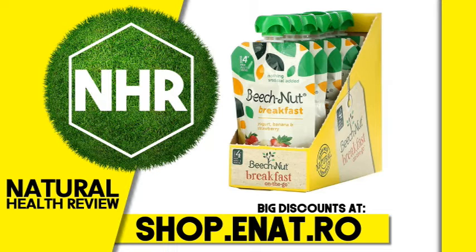Other ingredients: banana, water, whole milk yogurt, cultured pasteurized whole milk, nonfat dry milk, strawberries, sugar, rice flour, natural flavor, lemon juice concentrate. Contains milk.